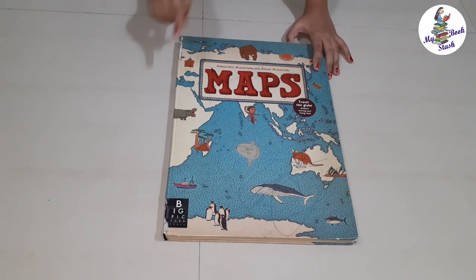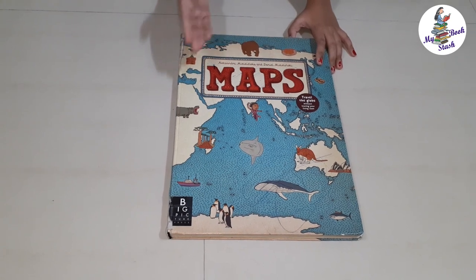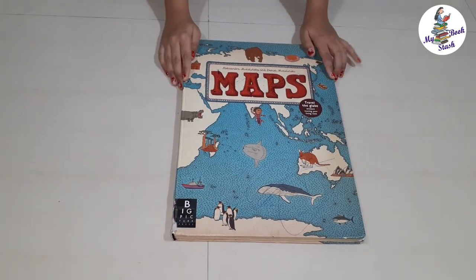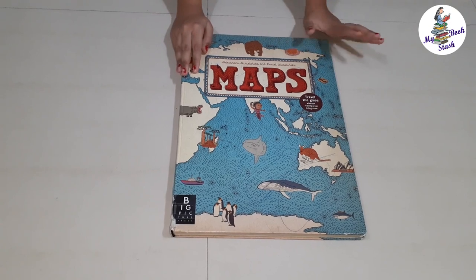I am going to review the book Maps by Alexandra Misielinska and Daniel Misielinski. My vacation is still going on and we are under a lockdown situation due to the spread of coronavirus. Me and my family are at home all the time. I will be making more videos during this time.